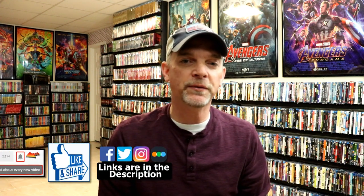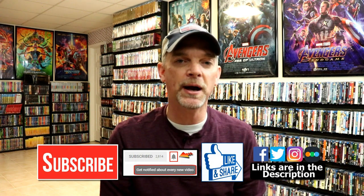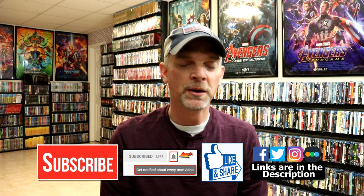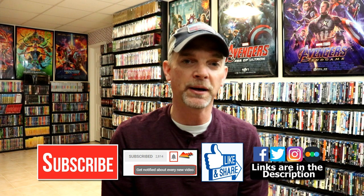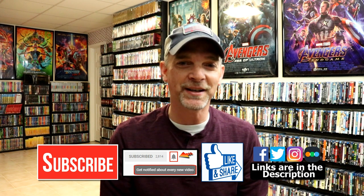If you like what you saw here today please give it a thumbs up and share the video. If you haven't subscribed to my channel I'd really appreciate it if you'd subscribe, and please remember to hit that notification bell so you can be notified every time I upload a new video. I'm on Facebook, Twitter, and Instagram, and if you'd like to check out what I've been watching you can find me on Letterboxd — links are below. Thanks again for watching and we will see you next time.